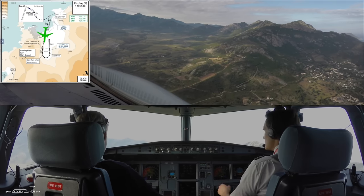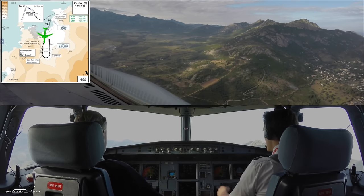Okay, we'll have fun. So flight director off — flight director is off.